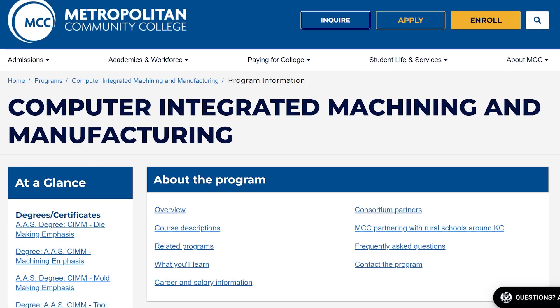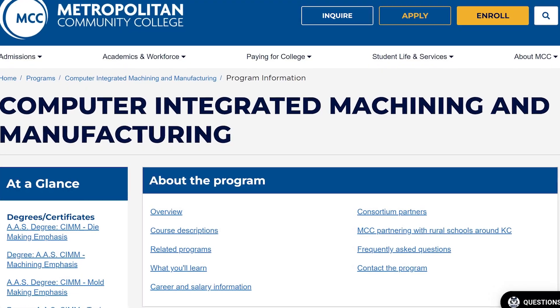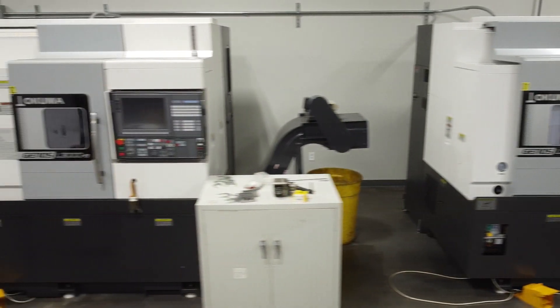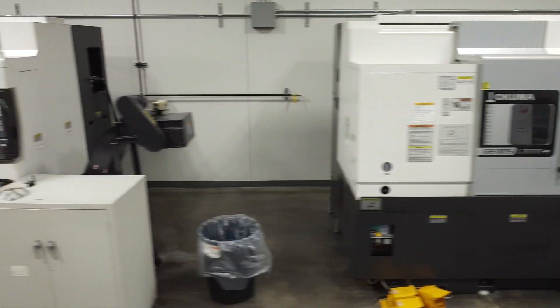My name is Tyler Nugley and I took the program because I wanted to get into manufacturing of drone-related products. When I saw that there was a program available through MCC — the Computer Integrated Machining Manufacturing Program — it just prompted me to jump in. Department chair David reached out to a lot of the manufacturers to see what they were actually using in industry, being able to relate and use that product and teach the students on the same machines they would be using.